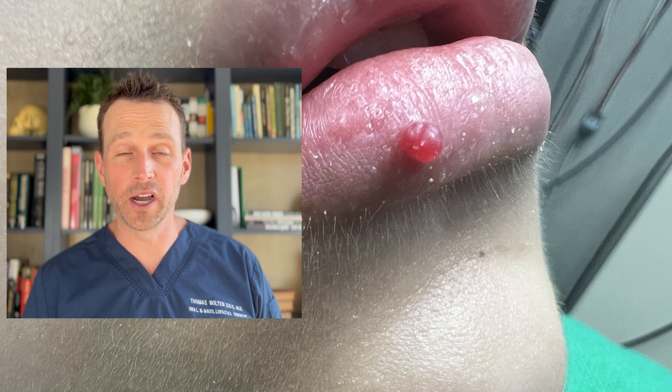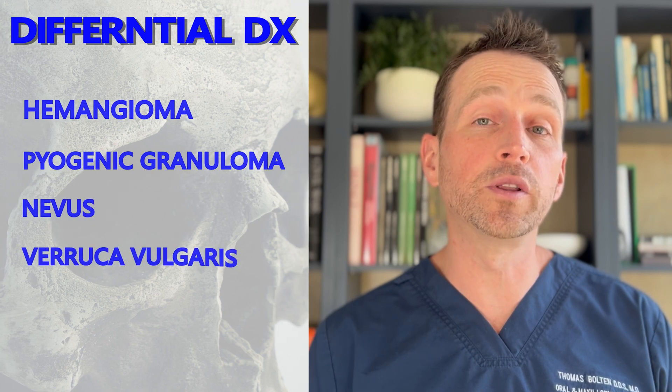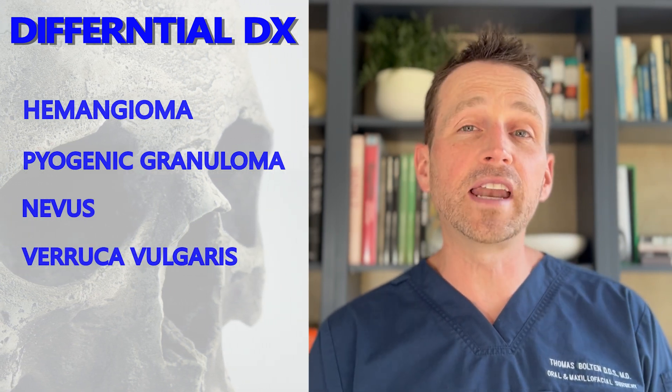Now that we have a solid differential diagnosis, it's time to decide what to do. Our differential is full of benign lesions, but this is in a highly visible area. No one wants this growing on their lip, so monitoring is not an option. All of these lesions on our differential are treated with local excision, so that's what we decided to do.